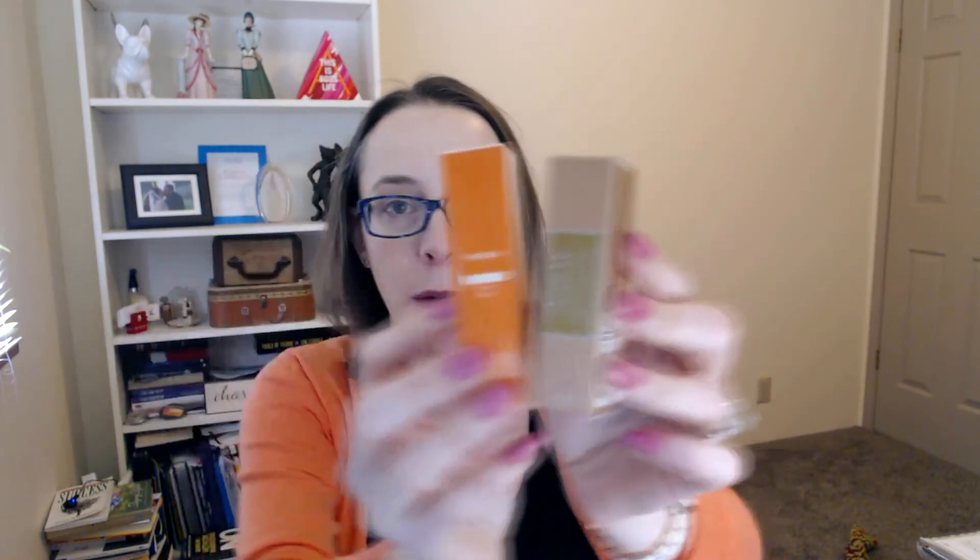Also in the box are two trial sizes of our Power Serum and our Vitamin C Serum — both amazing products. These three products in the A box are game changers for your skincare. If you qualify for this, get it — you will love it.